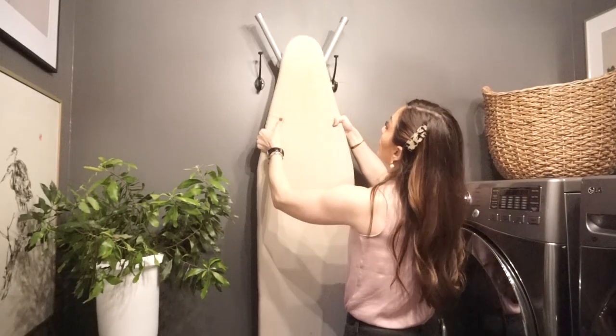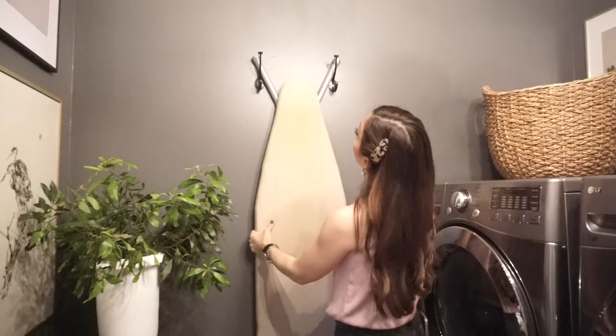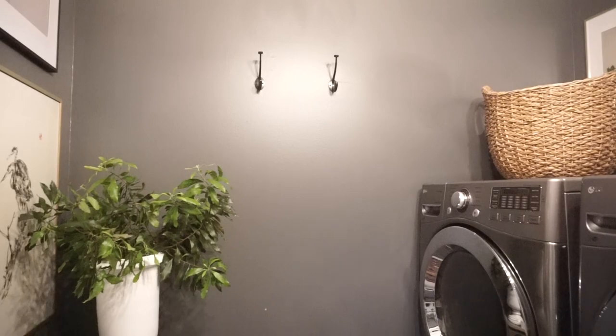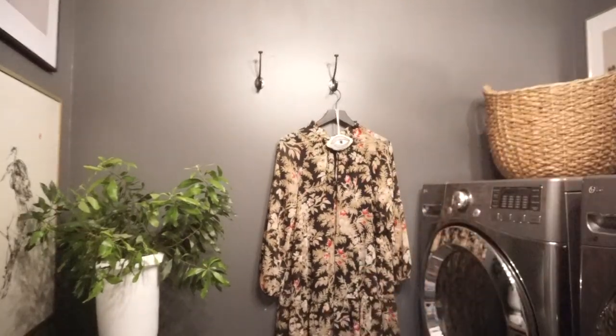Hack number three is to install two hooks on your wall. If you space them just right, you'll be able to hang your ironing board on them. I personally keep my iron near the closet, but I still use those hooks because we hang dry quite a bit. It's also great during winter for a jacket, scarf, or purse. If your laundry room is a dumping zone — especially if it has a door to the exterior — extra hooks on the wall will always benefit your family.